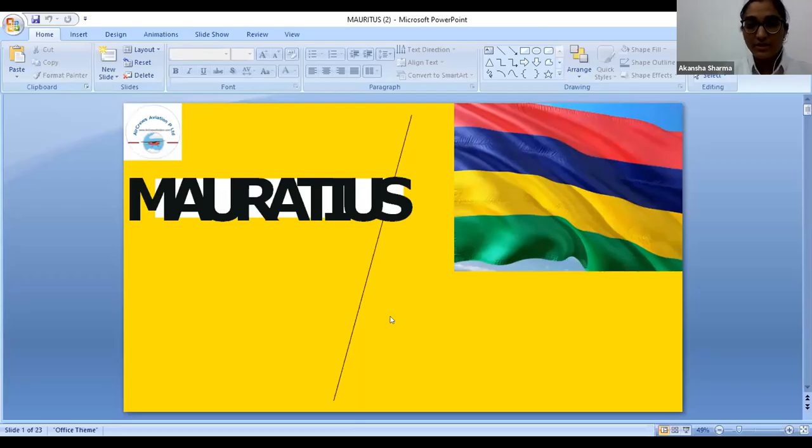This is Rani and the crew member for today's flight is Tarika. Over to you Akansha. Thank you. Today we will be visiting Mauritius. You can have a look at the flag of Mauritius. You can see four band colors on the flag of Mauritius.